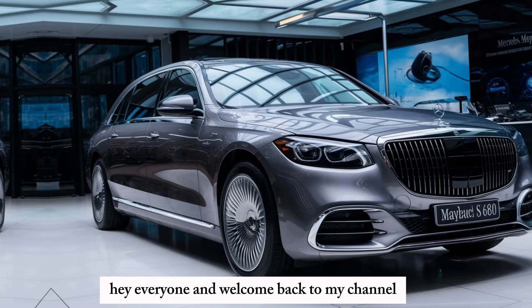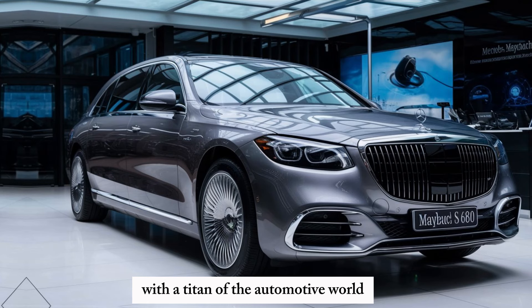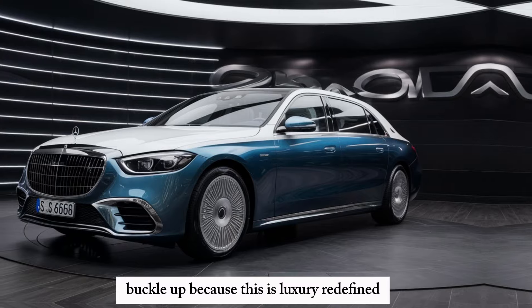Hey everyone and welcome back to my channel. Today we're getting up close and personal with a titan of the automotive world, the 2024 Mercedes-Maybach S680. Buckle up, because this is luxury redefined.